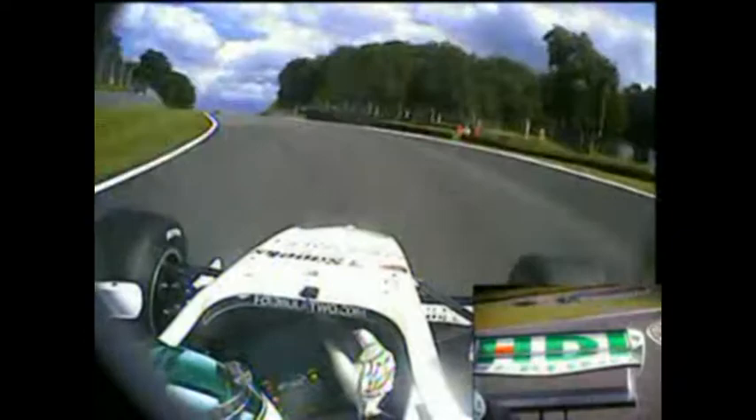Round the back of the pit lane there you can see on the right-hand side, and then into the left-hander at Surtees, a frustratingly long corner before you get on the power up the hill and down towards Hawthorne's.